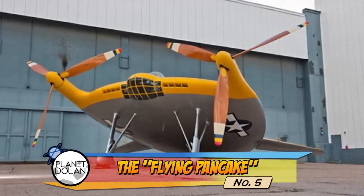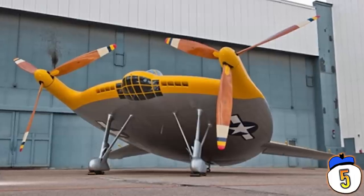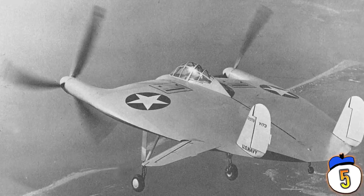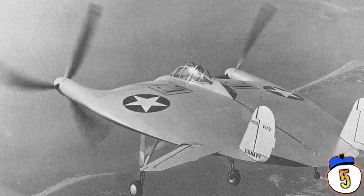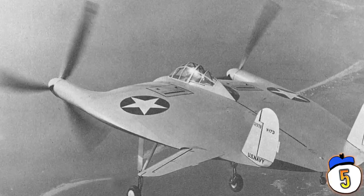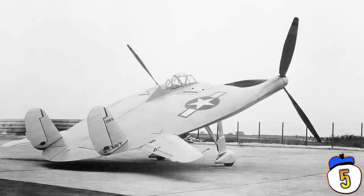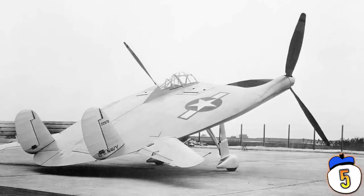Number 5: Flying Pancake. The Vought V-173 was an experimental craft built in 1942, which quickly gained the nickname Flying Pancake, for obvious reasons. By converting essentially the entire craft into one giant wing, the plane had greater maneuverability and an incredibly strong frame. In fact, the plane's body was so strong it sustained virtually no damage, even when flipping over onto its back during an emergency landing on a beach.